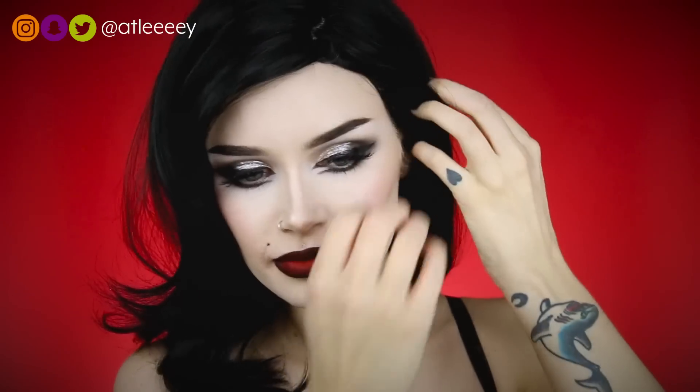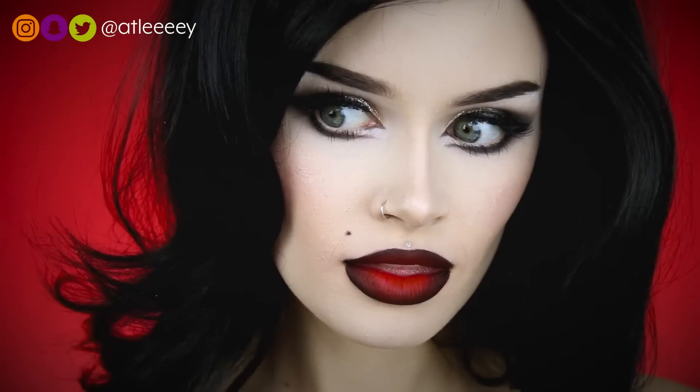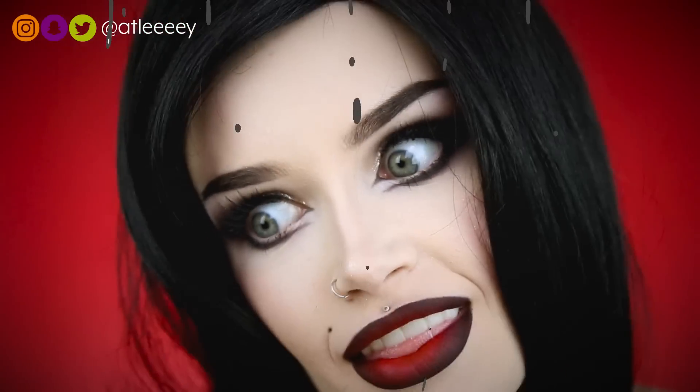Welcome back to my channel. Today is day 8 out of 31 of my Ashtoberfest series, and today's video is a vintage film noir look. I would wear this look any day, but a lot of people requested a Halloween tutorial on it, so I wanted to throw it in my series. My favorite parts of this look are the wig and the lipstick, so I can't wait to show you guys the video.